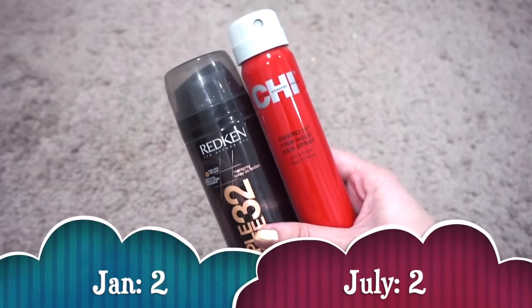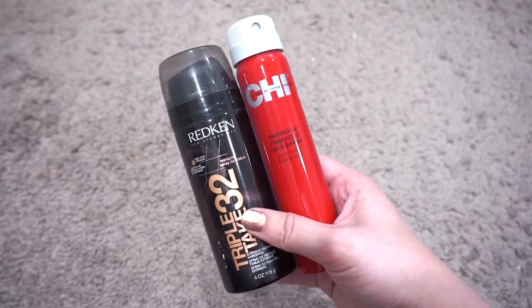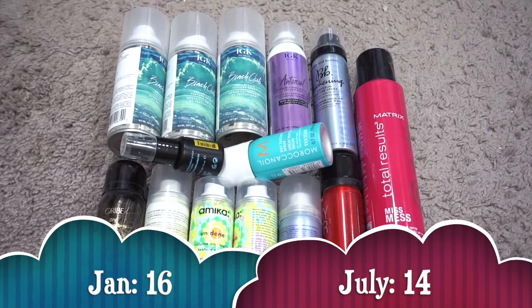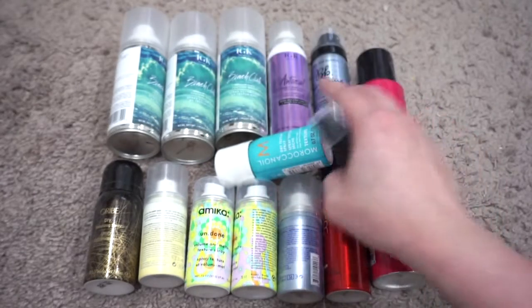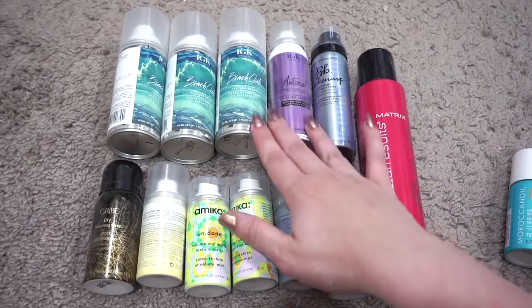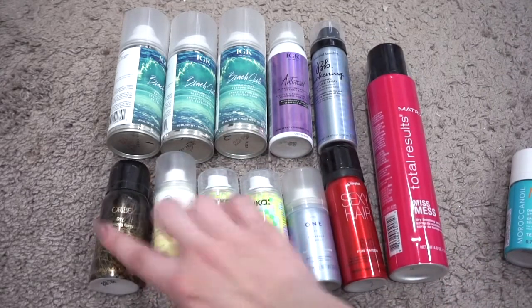For hairspray I currently have two; in January I also had two — the same two: Redken Triple Take and Chi Firm Hold. I don't use hairspray very often so this is all I need. For texturizers and volumizers I currently have 14; in January I had 16, down by two. I used up two Bumble & Bumble surf sprays and I want to finish another by end of summer. I'm also working on a Moroccan Oil Dry Texture Spray I've had forever. The other ones are from IGK, Bumble & Bumble, Matrix, Sexy Hair, Frederick Fekkai, Amika, Dry Bar, and Oribe. I barely use these but can't get rid of all of them.